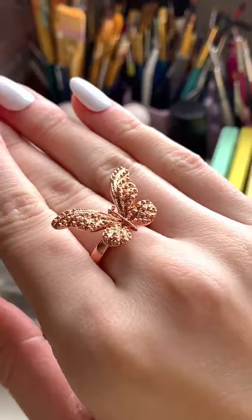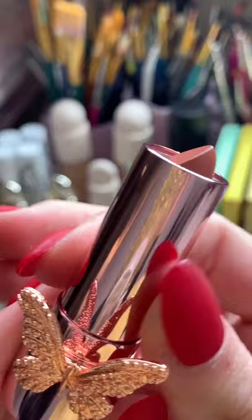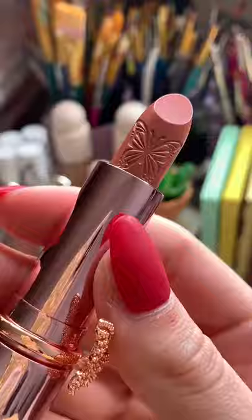Now let's take a look at the lipstick. Here's what it looks like — it has the same butterfly ring on it. This is the shade that I got. And look at this engraving. I'm honestly so impressed with this.